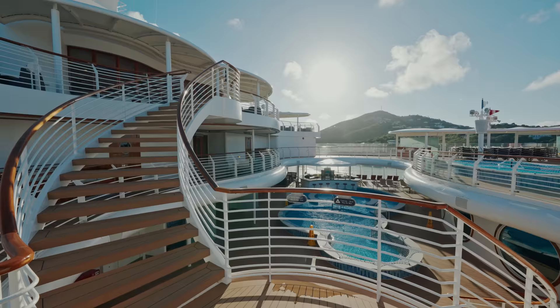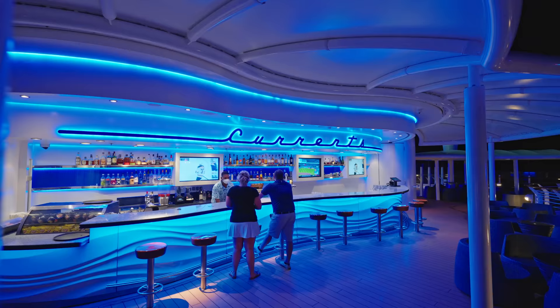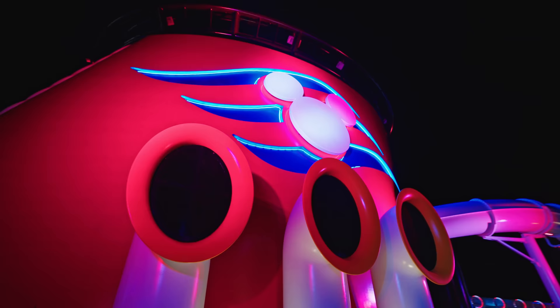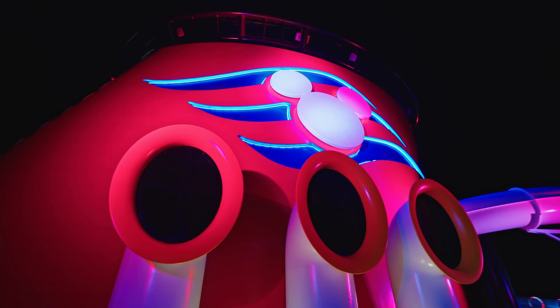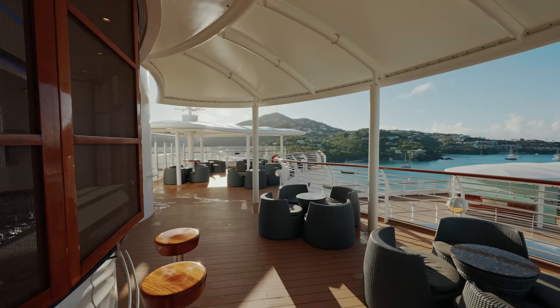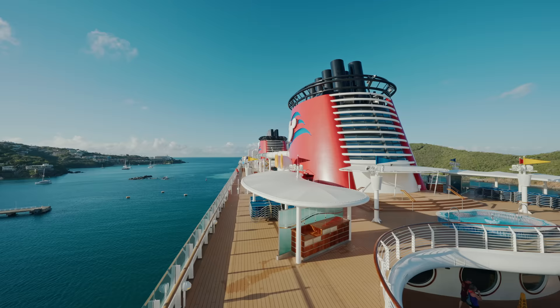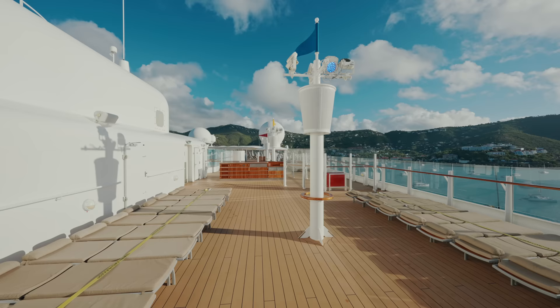Moving up one deck to the next part of the adult area, you have the Currents Bar. The ship really comes to life at night — doesn't it look spectacular? There's comfortable seating, including a smoking section. Moving forwards, there's lots of cushioned sun loungers. So much space for us adults.